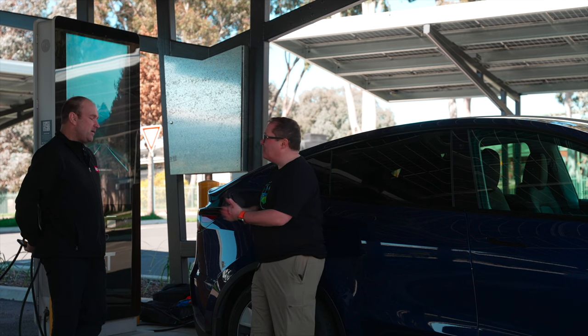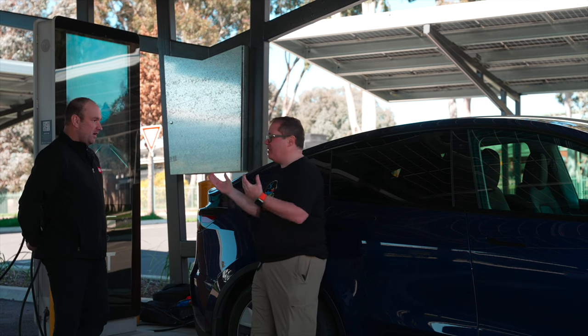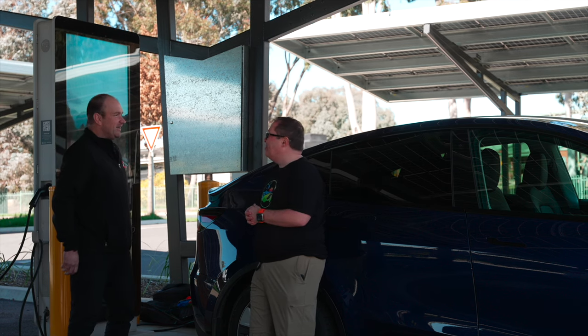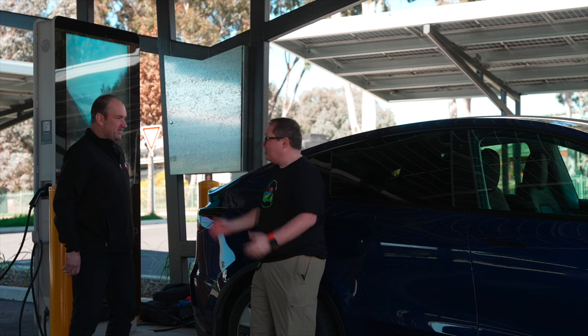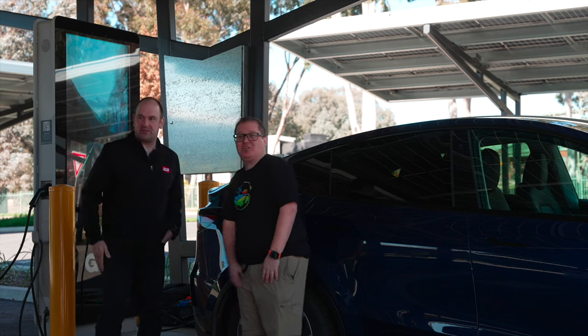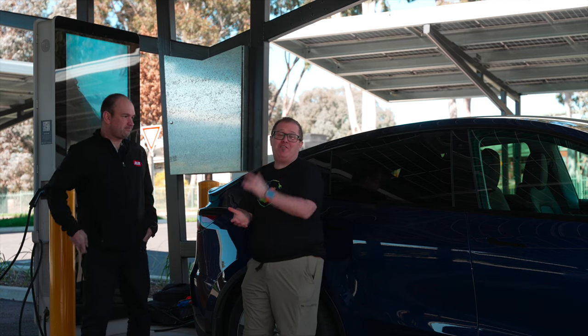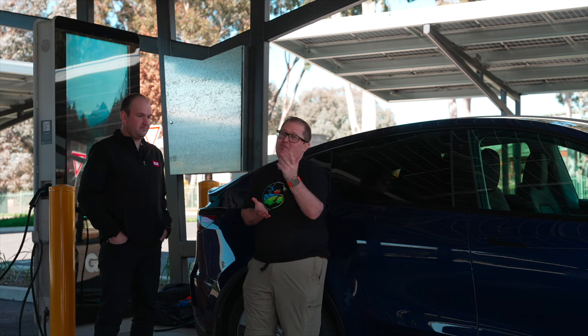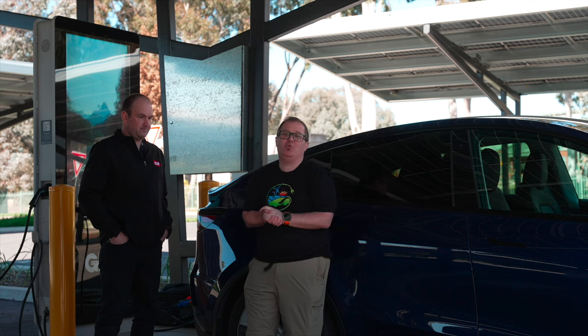Brett, thank you so much for your time, really appreciate it. Thanks for having us — we'll come and buy some lunch. No, we're hungry! We've got some lunch. But again, thank you so much, really appreciate it. Thanks for making the drive up. If you have found this helpful or useful, please like and subscribe, click the bell notification, all that sort of jazz. If you have already subscribed, thank you so much for your support and we'll catch you on the next one. Safe and happy driving.